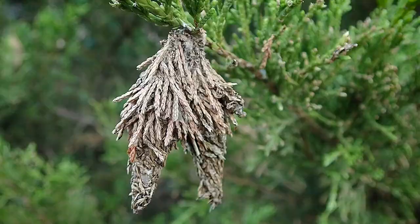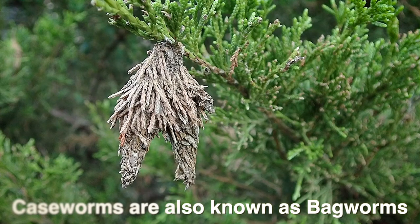Once this stage is done, a moth will emerge and look for a mate to continue the life cycle. An interesting thing about the caseworms is when the males reach adult stage, they'll emerge from an opening at the bottom of the case. The females never leave the case — they'll just kind of stick out the bottom and emit pheromones that attract males from all around so that they can reproduce.